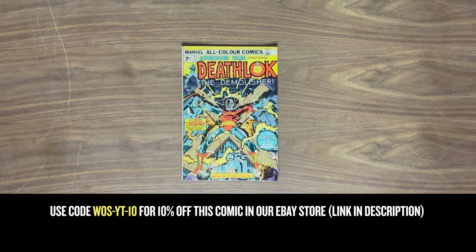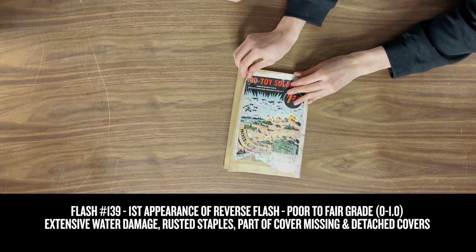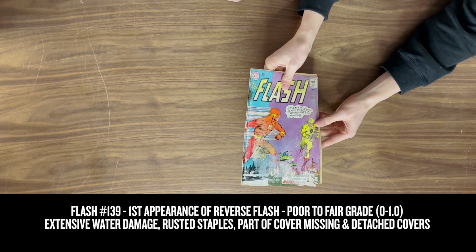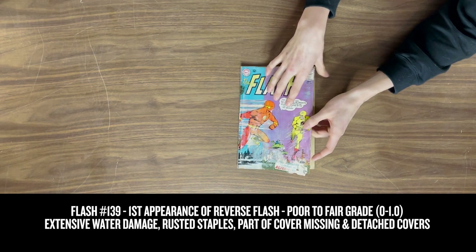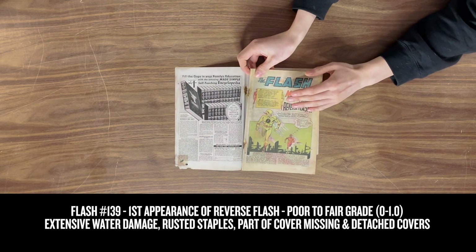This one's in a nicer condition, probably somewhere around a Fine. Next up we got Flash #139, first appearance of Reverse Flash. The front's a bit messed up and the back looks like someone's chewed on it — they've already taste-tested these. I'd probably say this is a Fair, considering it looks like it's been stored in a bag of water, the staples are rusted, and it's completely detached from what is left of the front and back cover.